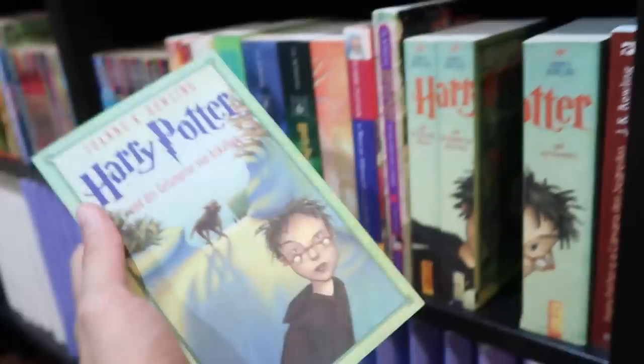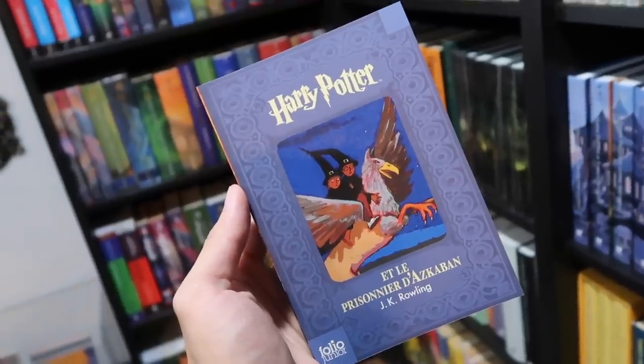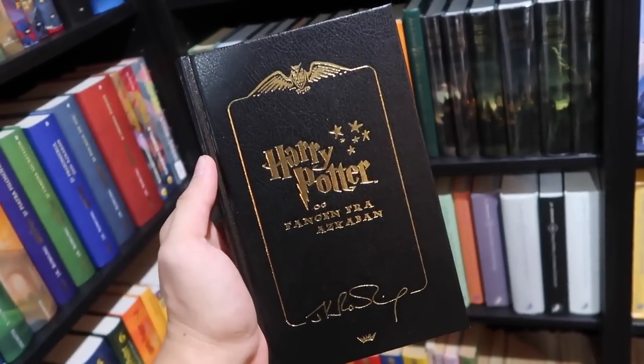German. German special edition. French from the Room of Requirements box set. Norwegian special edition. Thank you guys so much for watching part three — Prisoner of Azkaban — of the front cover series. Next week will be part four: Harry Potter and the Goblet of Fire. If you have any questions about what you saw today or Harry Potter book collecting in general, please leave a message below or you can send me an email or write to me on Instagram at the Potter Collector.